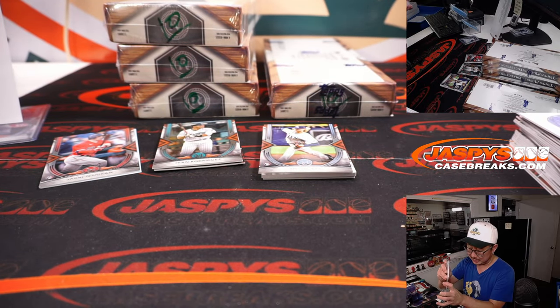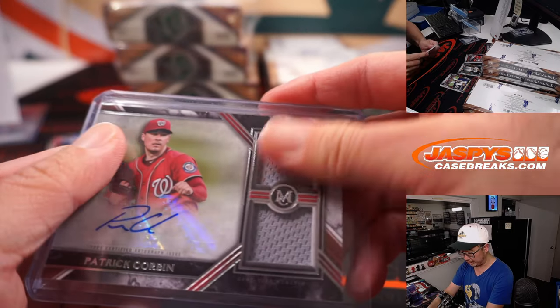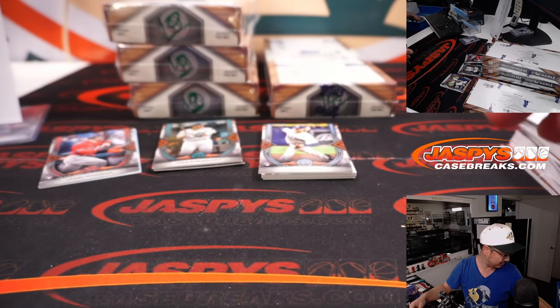We've got Patrick Corbin — dual relic and autograph — for the Nationals. That will be for Washington 1, for Patrick Cox.